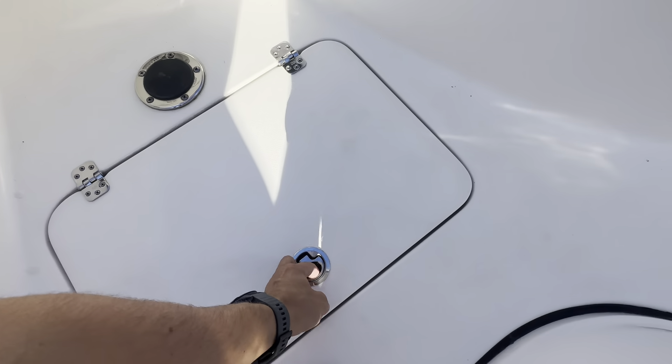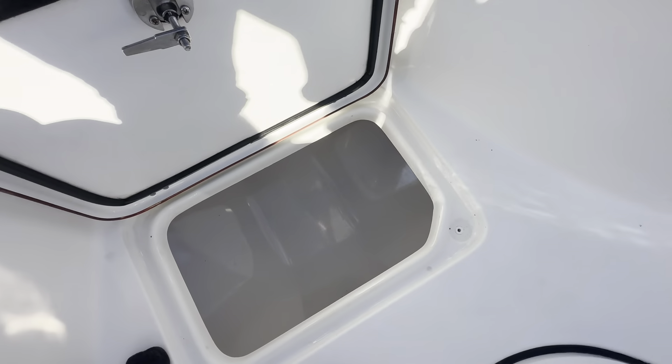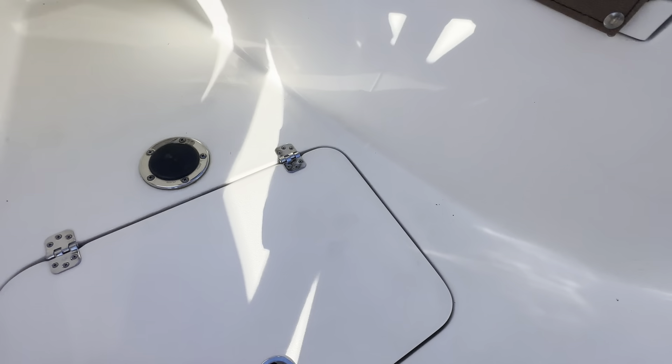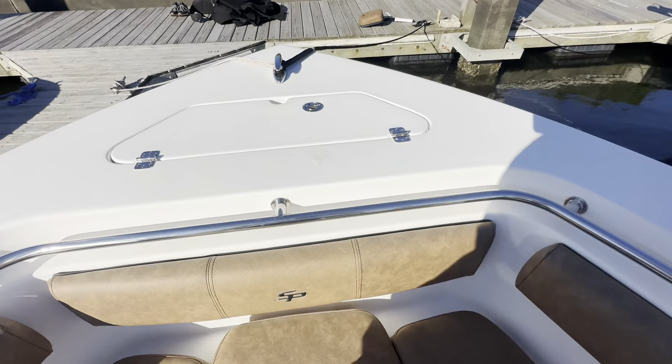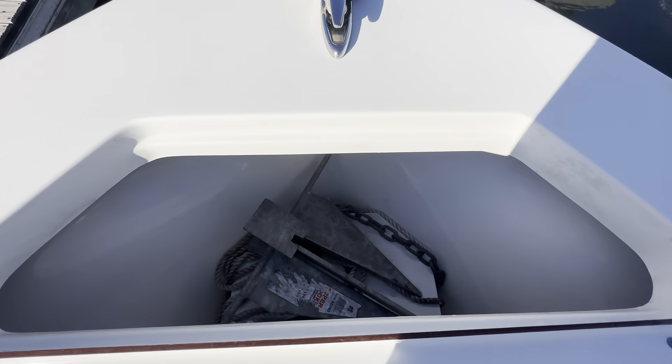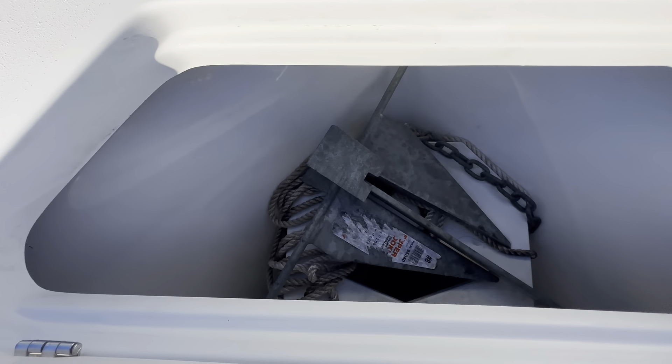Got a large in-deck fish box right here — very clean and nicely insulated. All the way forward, got your designated anchor locker with anchor chain.